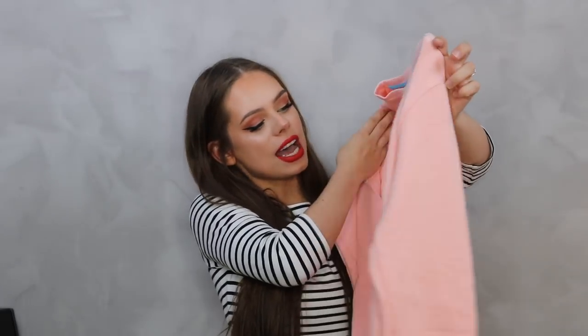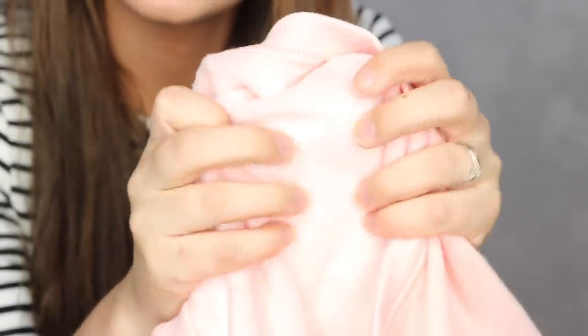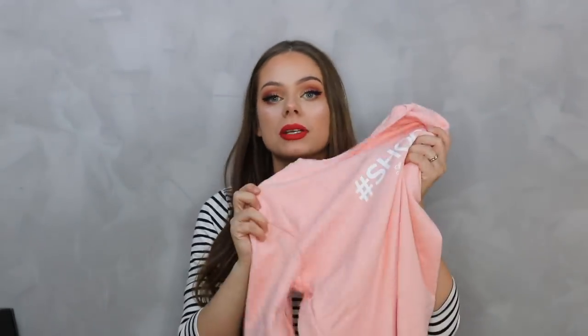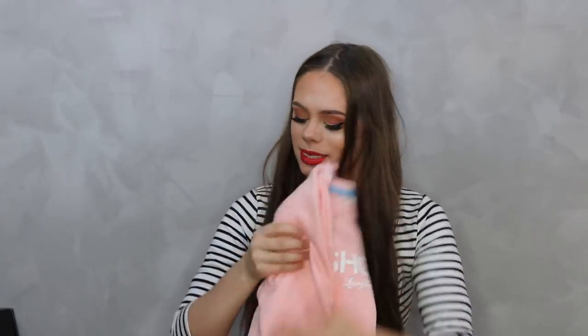Okay, so this is the sweater - it says 'hashtag shook Lovingtan' and I love it. It's so soft inside, like a teddy type of material. This is probably going to be my new favorite sweater and it's pink, which is very nice. There are also two applicator mitts in here.